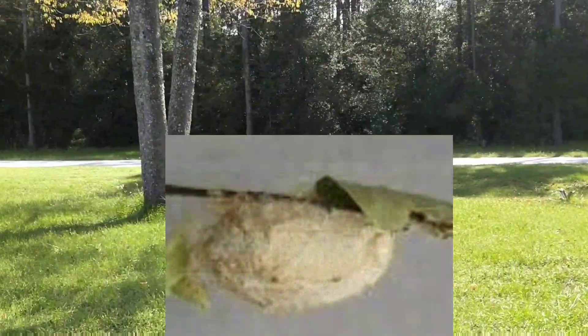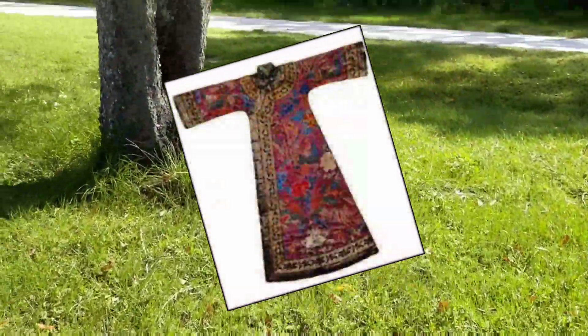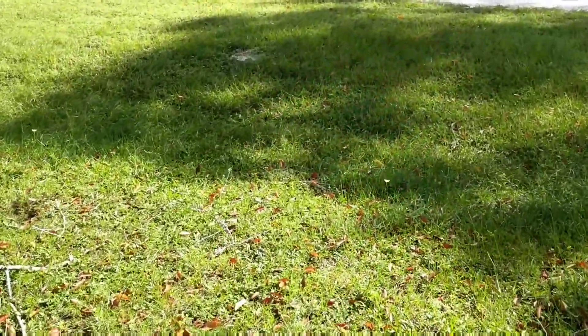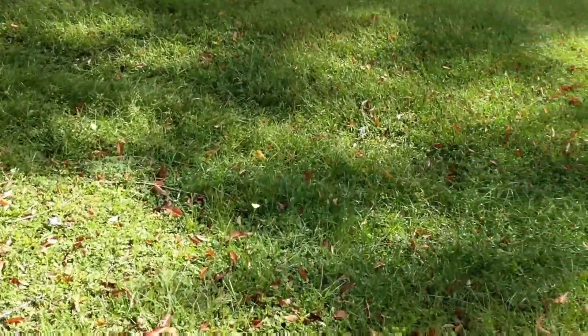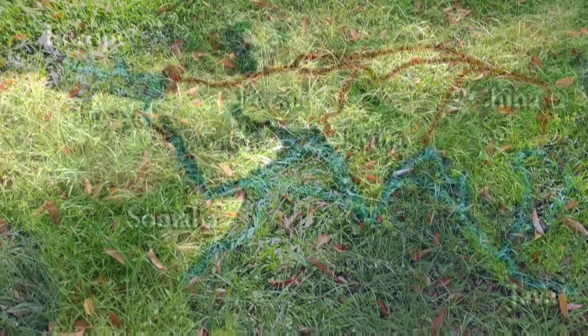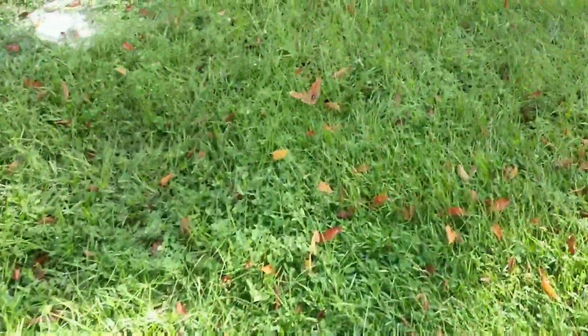The polyphemus moth is one of 3,200 silk moths. Silk moth caterpillars — the larval phase of a moth — spin silk cocoons. The ancient Chinese would use the silk strands by spinning them and creating yarn that they could turn into textiles and different fabrics, and they used a lot of this fabric for trade. You may have heard of the Silk Road.